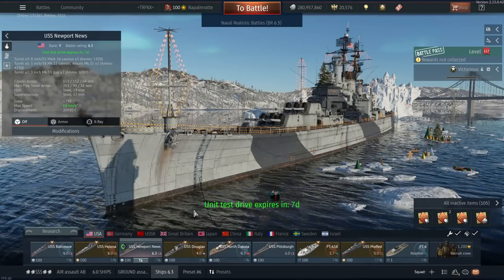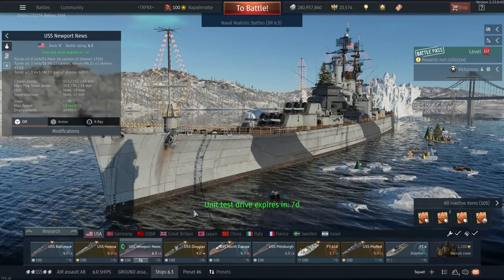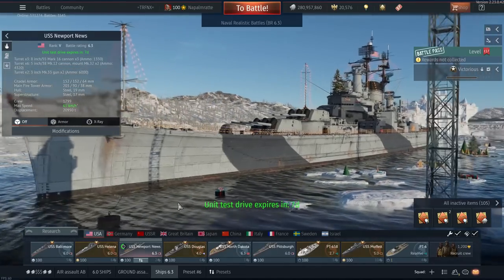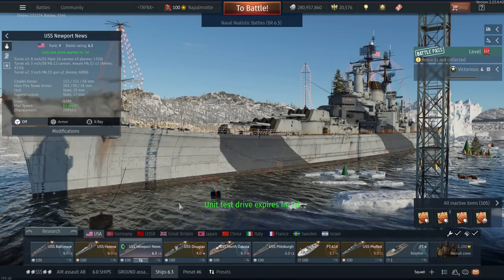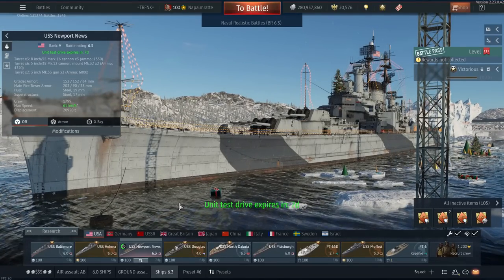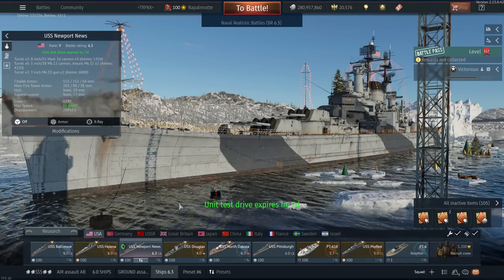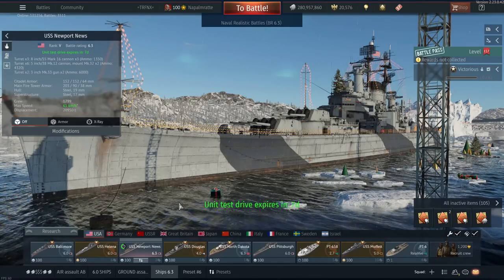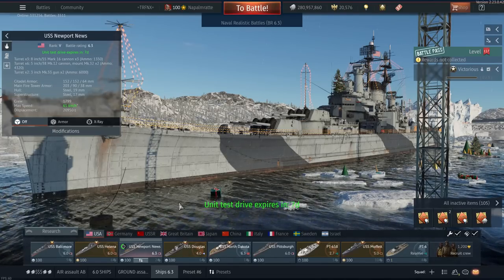Hello and welcome back to War Thunder — the first video of 2023 and the first ship review. It will be a review of the USS Newport News, which is the king of heavy cruisers, and is absolutely fantastic at least on paper. It took a while to gather the information, the data, and make the spreadsheets to figure out what the ship is actually all about in naval forces.